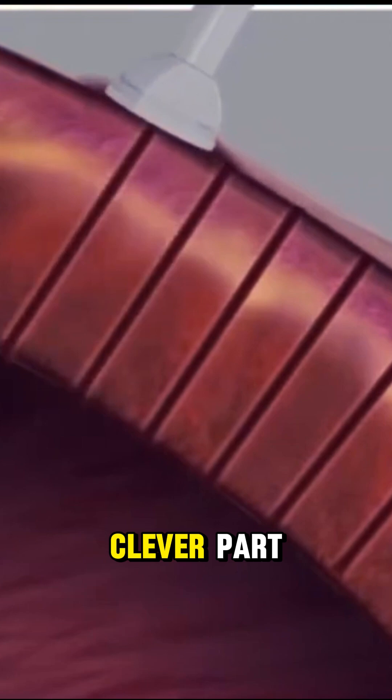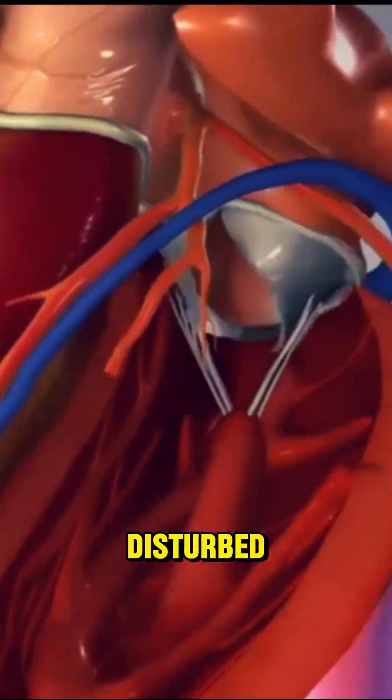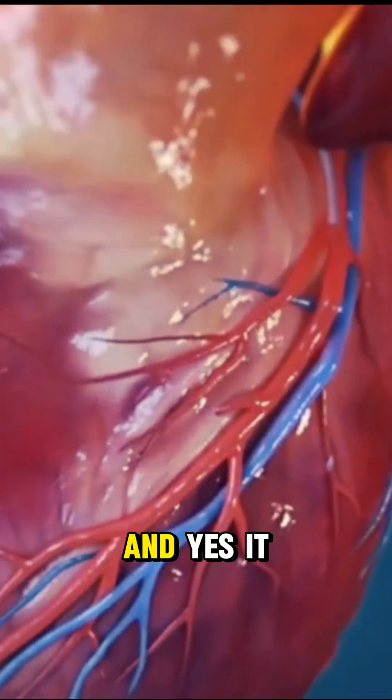So the body can build a natural bypass around blocked arteries. And here's the clever part — these laser shots are timed between heartbeats, so the heart's electrical signals aren't disturbed. No need for a heart-lung machine, no stopping the heart. Just controlled, high-tech precision. And yes, it works.